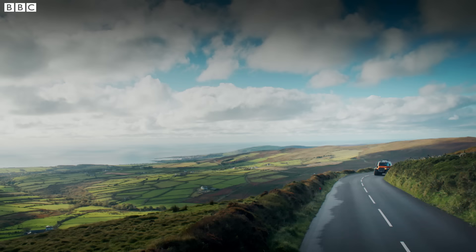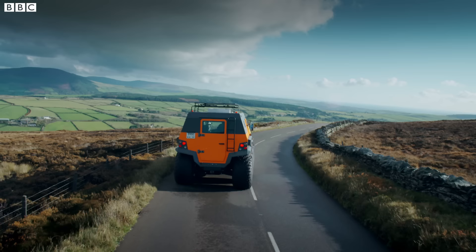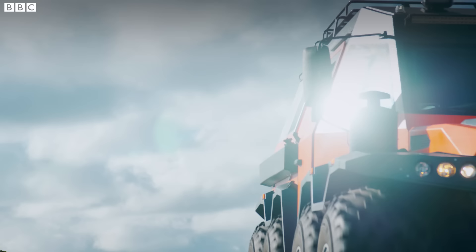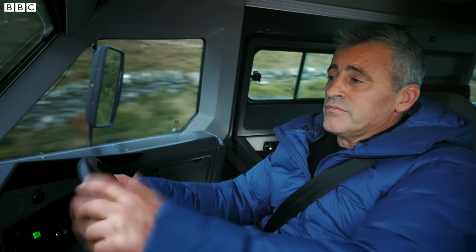Next up, fuel economy. I know what you're thinking — that thing looks thirsty. Well, it is. It gets about 11 miles to the gallon, and it makes you wonder: am I gonna have to refuel it every single day? Well, no, because the Shaman holds 260 liters of diesel. It's a supertanker. So realistically, you're only gonna have to refuel it about every other day.